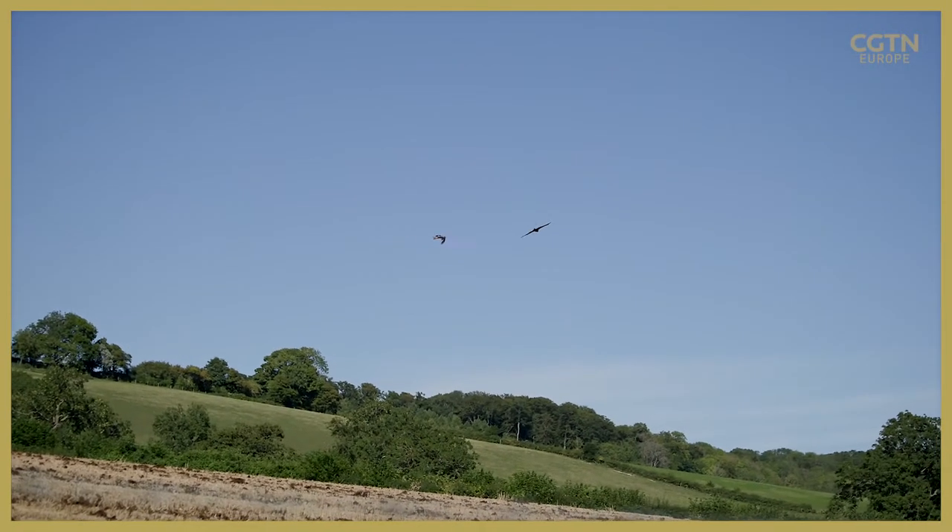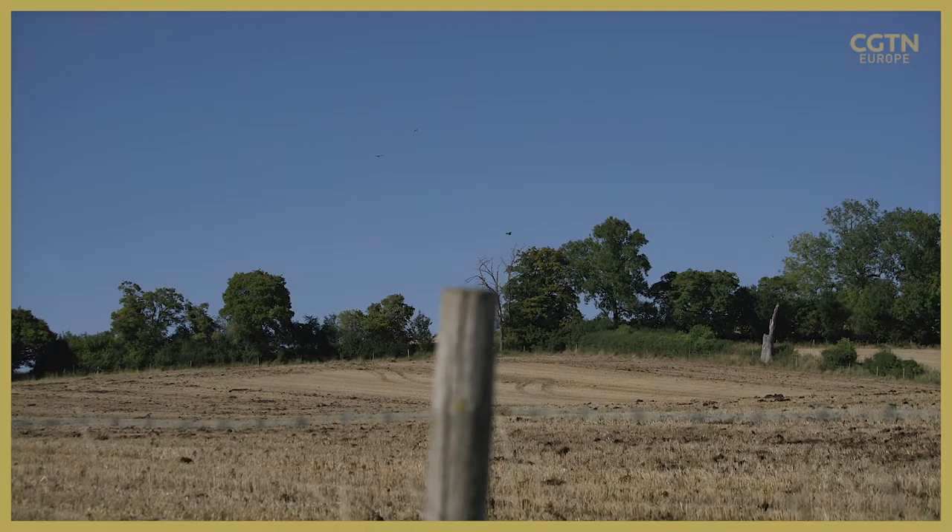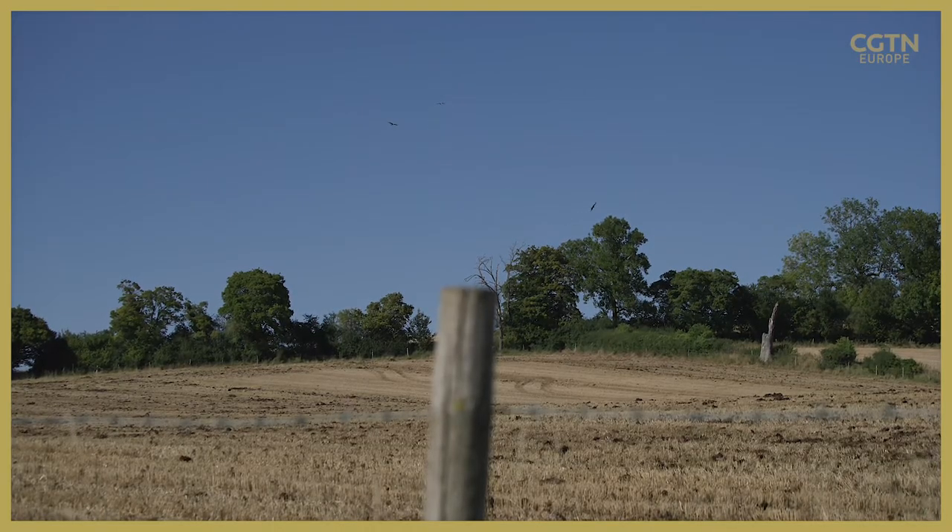Hunted to virtual extinction in Victorian times, this once rare species is now thriving all over the English countryside. They'll be soaring in the thermals. The key thing to look for with the kite is its triangular, forked tail — you'll see them flying and it literally angles that tail as it wants to steer, and that's essentially its rudder. That's why it's got the name kite.